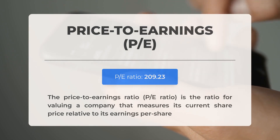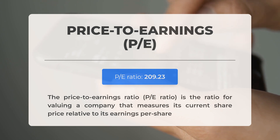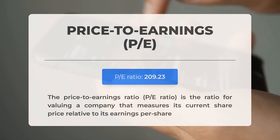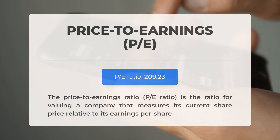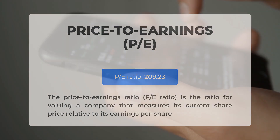Before diving into possible good trading levels, let's cover some essential fundamental data. The price-to-earnings ratio (P/E ratio) measures a company's current share price relative to its per-share earnings. This extremely high P/E ratio suggests the stock could be overvalued; however, it's not uncommon for tech companies or those with huge market potential to have such high ratios. The next earnings report for Q2 2024 is expected on August 5th, 2024 — analysts' consensus estimates are at 8 cents.